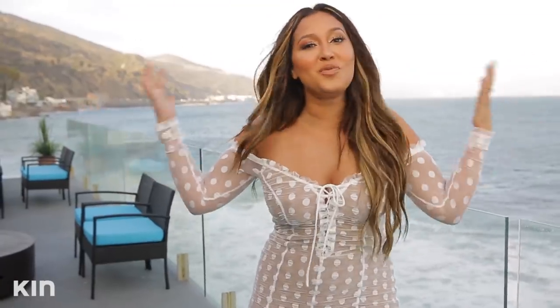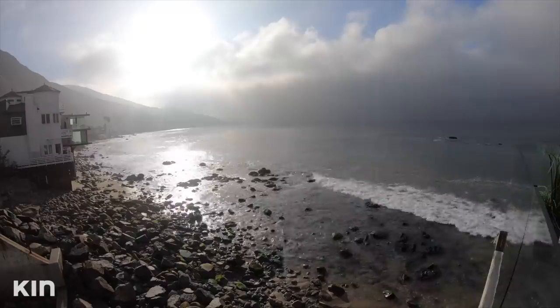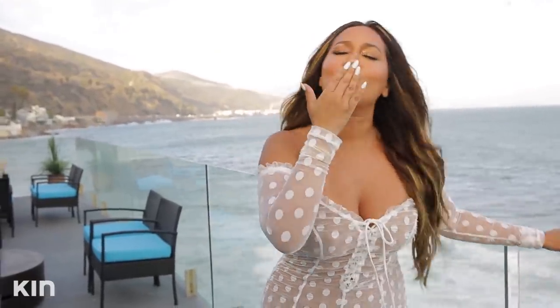Well, that's it. I hope you enjoyed the tour of our Malibu Beach House. If you guys have any questions or comments, or some of your favorite places to escape to during the summer, let me know in the comments below. Don't forget to subscribe. I'll see you back at my house. Besitos.